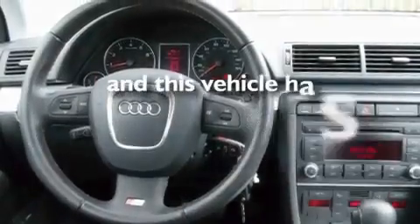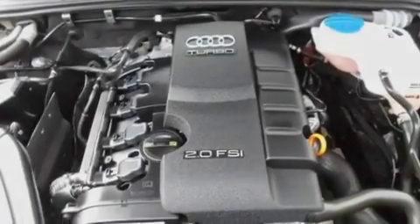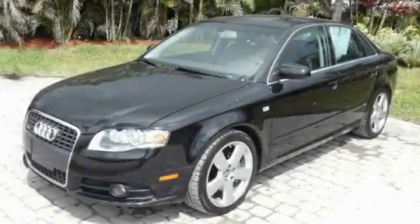This vehicle has less than 41,000 miles. We invite you to contact us today to learn more about this vehicle.